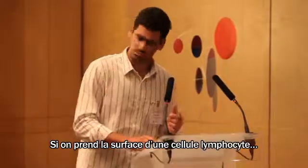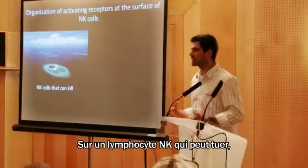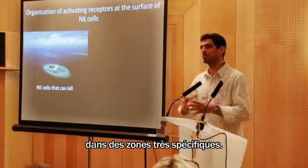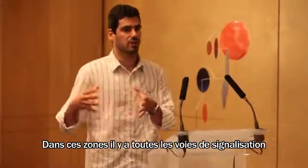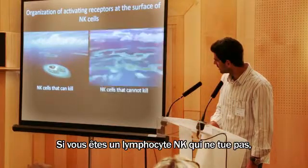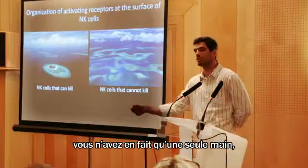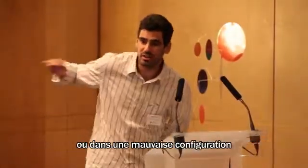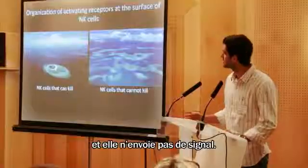You can imagine it like this: if you look at the organization of the hands at the membrane, that's what makes the difference. On cells that can kill, the positive hand is located in very specific areas where all the signaling pathways that allow positive signaling are present. On cells that cannot kill, the positive hand is in a bad configuration and does not signal. This explains the difference.